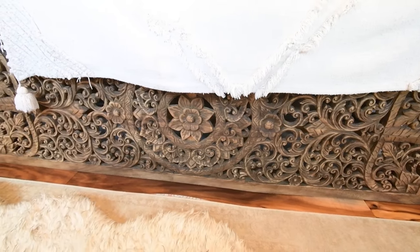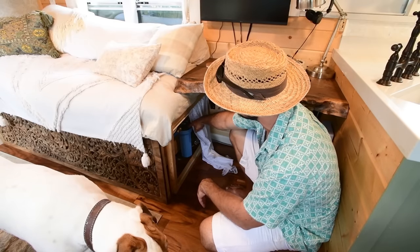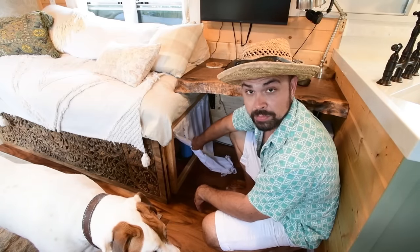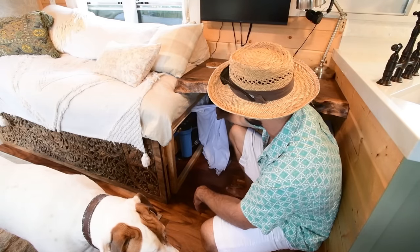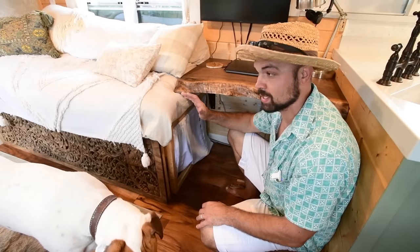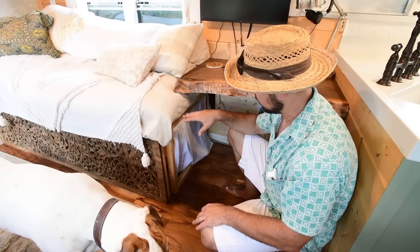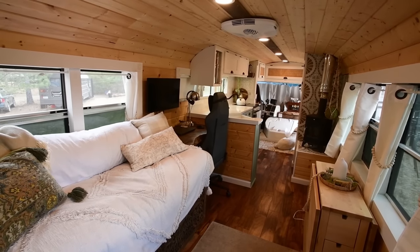Underneath our couch is our water tank — we have 55 gallons under here and we can easily change the water filter out here. Right behind this panel is where the pump, the water accumulator, and all the other systems going into the tank are located. This has been an easy way to tuck it out of the way. It's been really nice because all our plumbing is inside the bus. We wanted to keep it inside because of freezing temperatures — we can keep the fire going, keep the tank at room temperature, and run a little bit of water through the pipes, and we haven't had an issue yet.